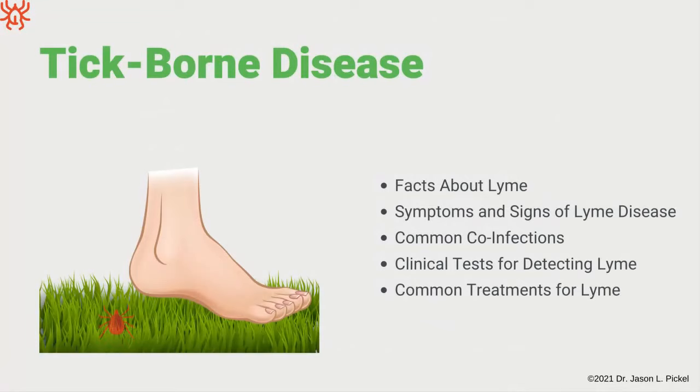Let's dive right in with tick-borne disease, also known as Lyme disease. We'll go over some facts, symptoms and signs of Lyme disease, some common co-infections, clinical tests that may or may not be effective, and common treatments for Lyme — some you may have heard of and some you may not have.